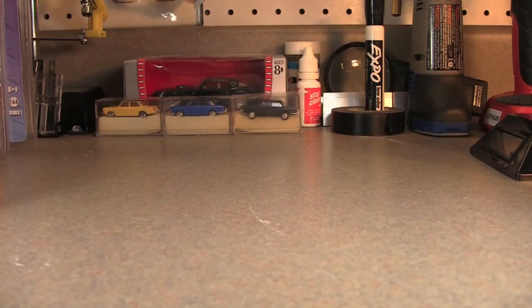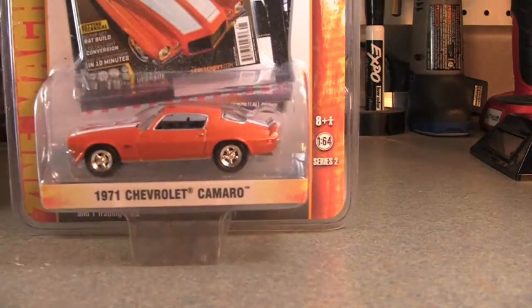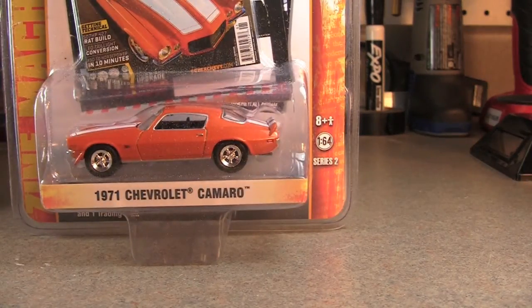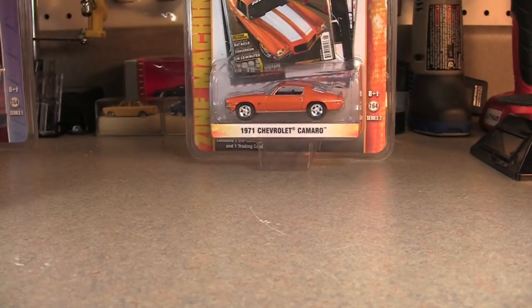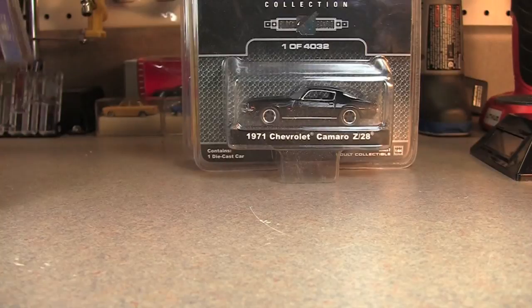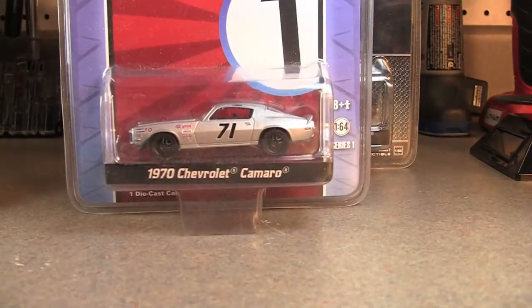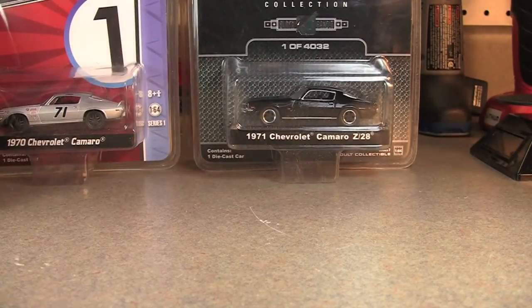I kind of lied the other day — I thought I didn't have any other Greenlights, and I do. We've got the '71 Chevy Camaro — this is a Super Chevy magazine first test. We've got a '71 Camaro Z28 Black Bandit. And last but not least, we have a '70 Chevy Camaro Road Racers. So we're going to go ahead and crack all these open.